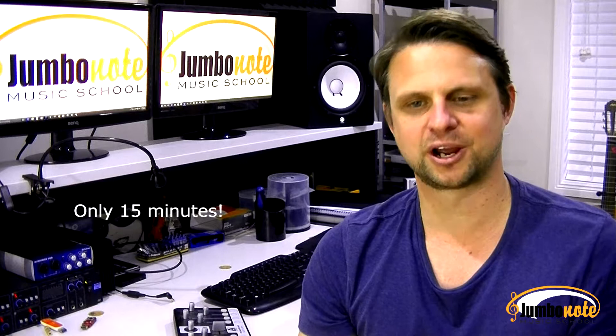Well, today I'm going to show you how you can do effective music practice by dedicating only 15 minutes per day. Not one hour — only 15 minutes is all that is needed to establish some good practice habits.